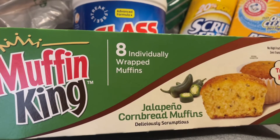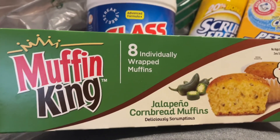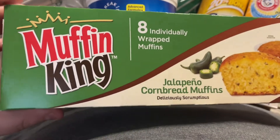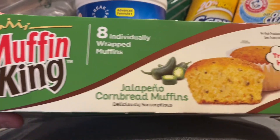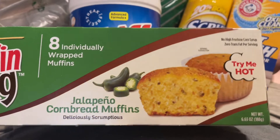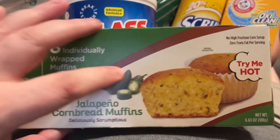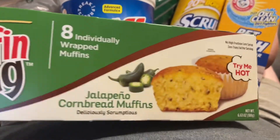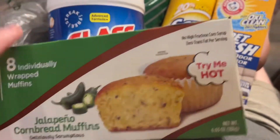I saw my friend Jessica — I think her channel is Dollar Tree Diva, she used to be called Behind the Vanity — she had hauled these Muffin King jalapeno cornbread muffins. I've never seen individually wrapped savory breads like that, I thought that was so cool. Jimmy's excited to try those.